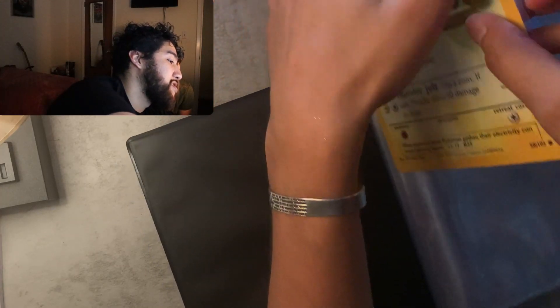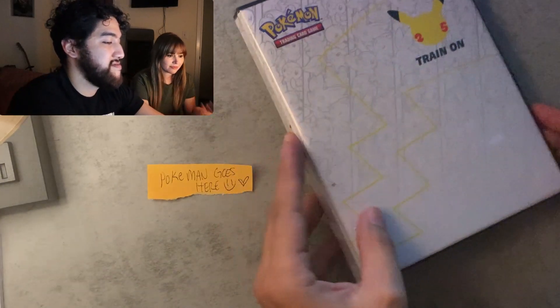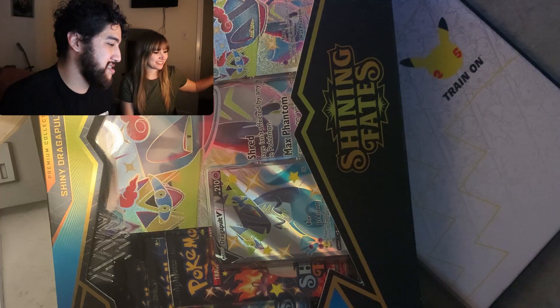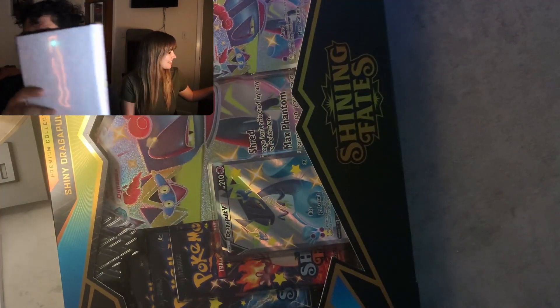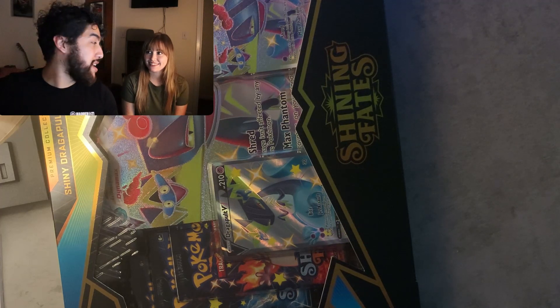There's a reason why we opened this today, because today we're going to be opening — drum roll please — Shining Fates! Shining Fates is probably the hardest set to buy right now. And the reason they do that is because it has shiny Pokémon.